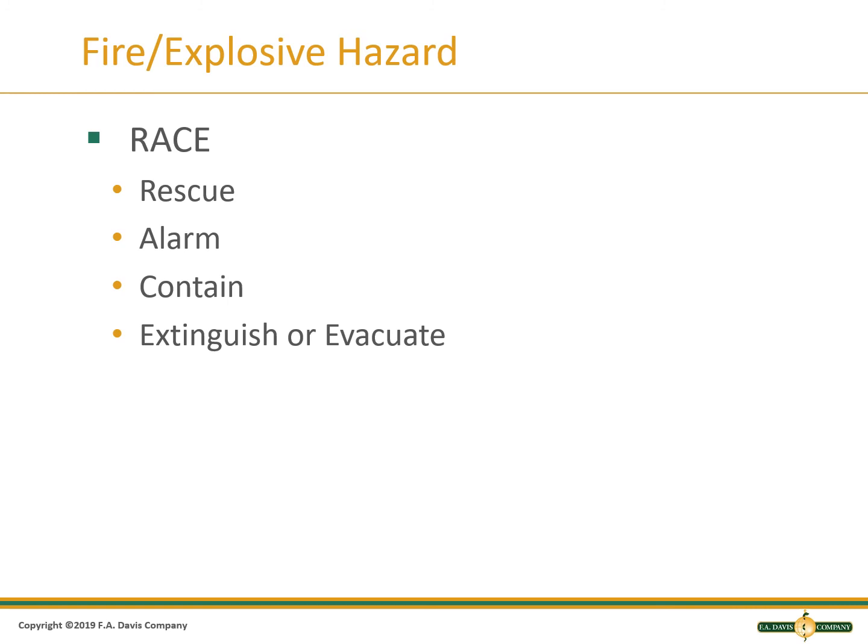In the event of a fire or explosion, remember RACE. Rescue the patients and staff by getting them away. Alarm means alert others and pull the fire alarm. Contain by closing doors or covering the fire. Extinguish if you can handle it with a fire extinguisher, or evacuate if you cannot.